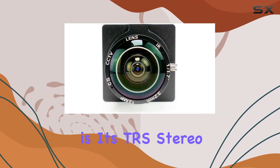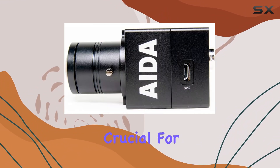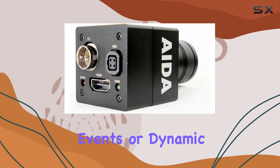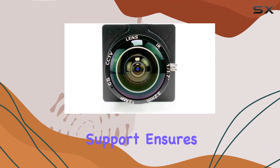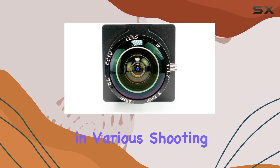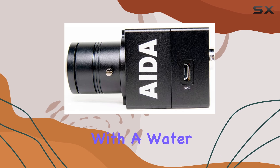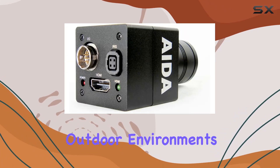One of the standout features of the UHD 100A is its TRS stereo audio input, which allows for high-quality sound capture, crucial for immersive video experiences. Whether you're recording interviews, events, or dynamic action shots, the camera's multi-HD format support ensures versatility in various shooting conditions. Durability is another plus, with a water-resistance level that offers peace of mind when shooting in challenging outdoor environments.